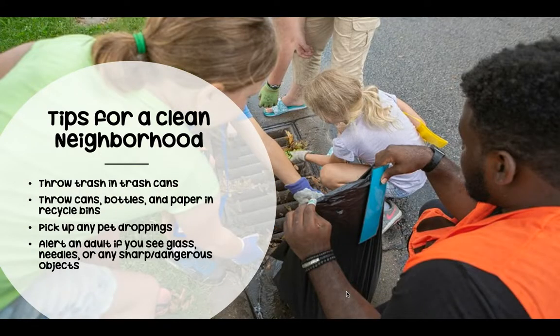Some tips for a clean neighborhood include throwing trash in trash cans, as well as throwing cans, bottles, and paper in recycle bins, picking up any pet droppings, and alerting adults if you see glass, needles, or any sharp or dangerous objects on a playground.